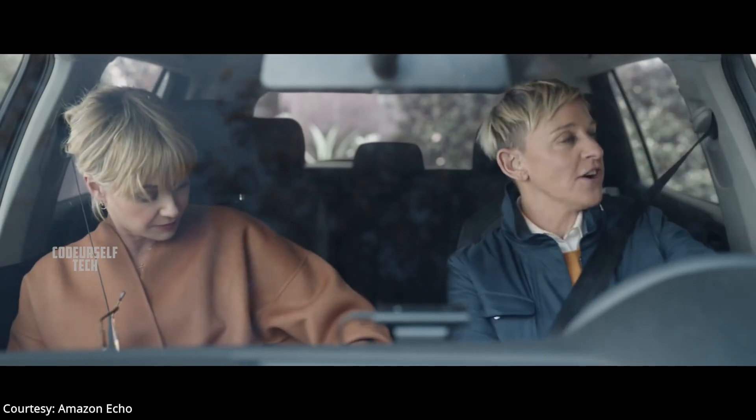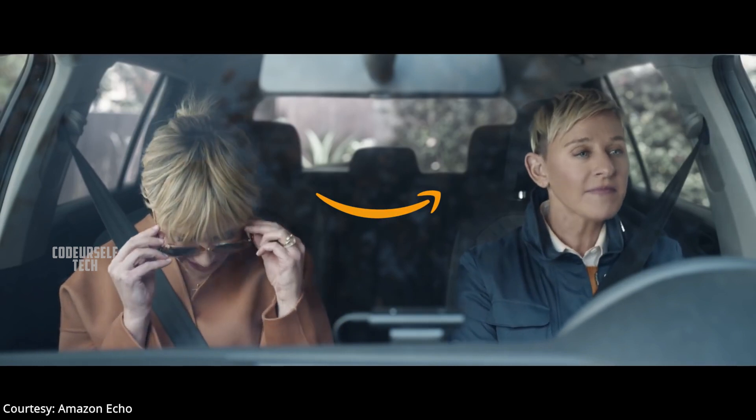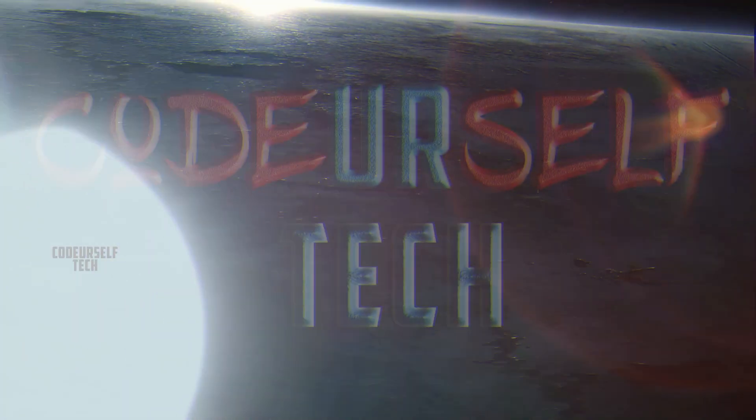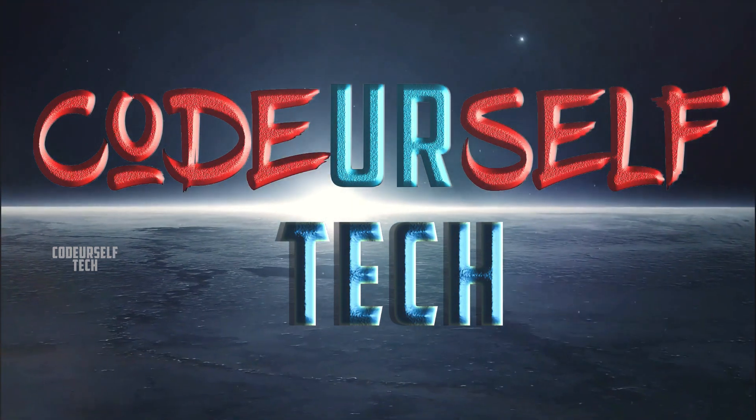Alexa, play my favorite song. Hi, I'm Nanda and you are watching Code Yourself Tech.